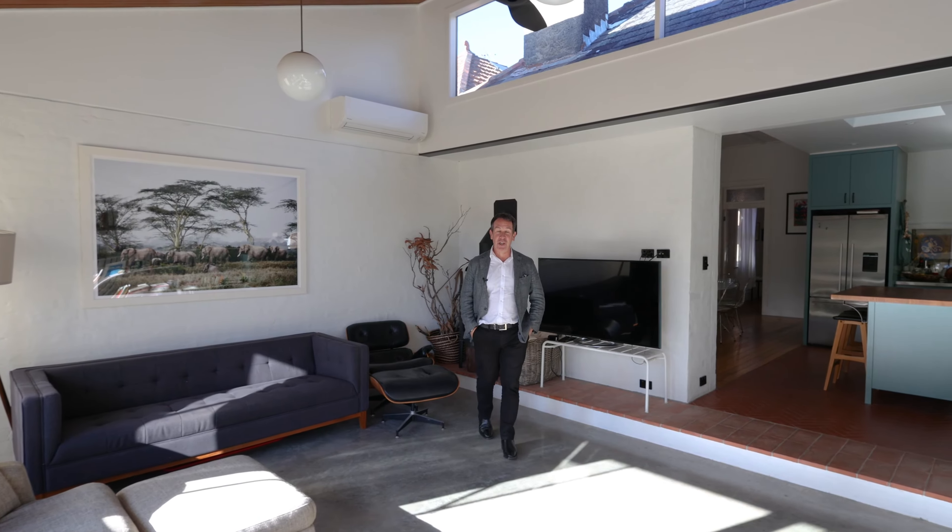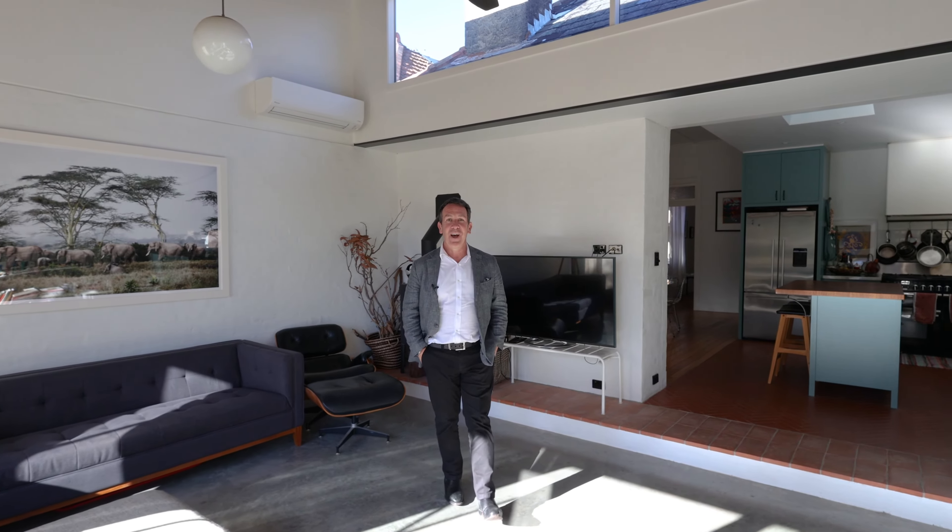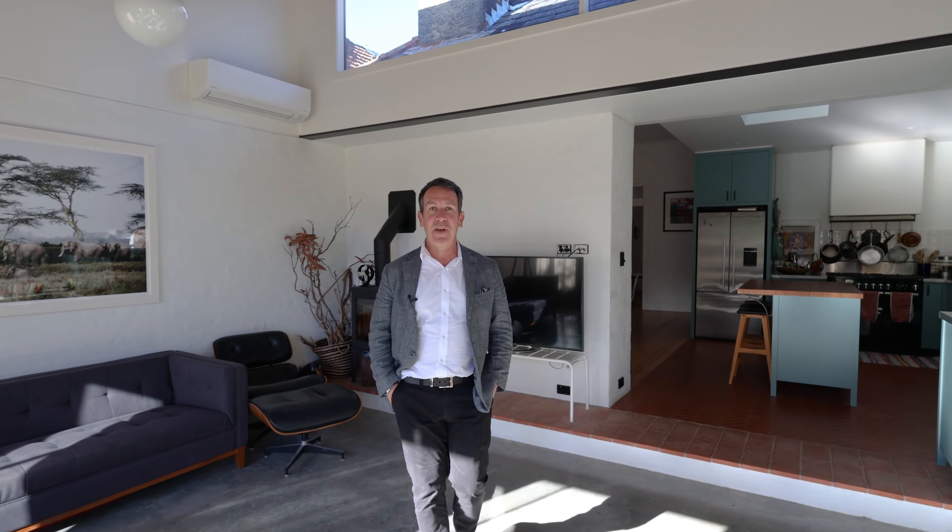Homes this unique with so much style rarely come on the market. I very much look forward to seeing you at one of our open homes.